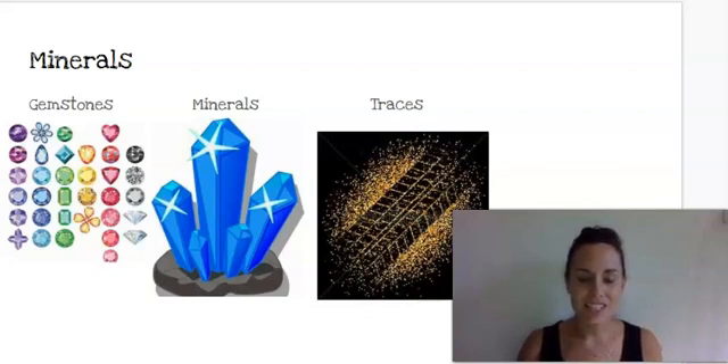Hi, first graders. We are on Knowledge 7, Lesson 5: Minerals.